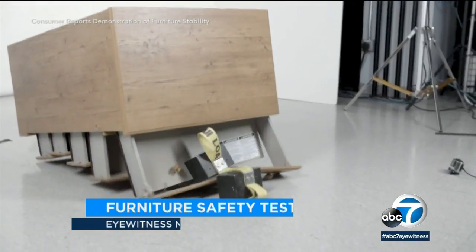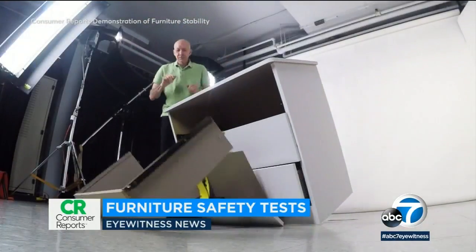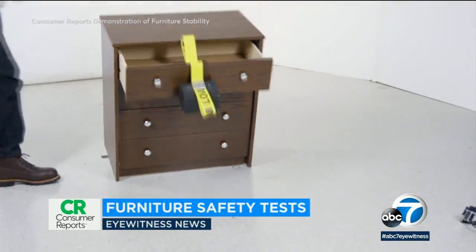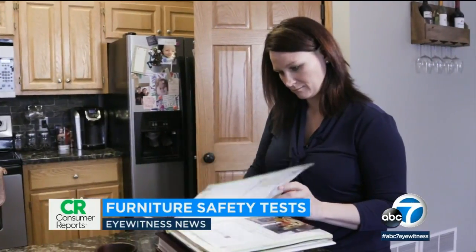It's a startling thing to experience — dressers tipping over during Consumer Reports' demonstration of furniture stability. It's something Janet McGee knows all too well.